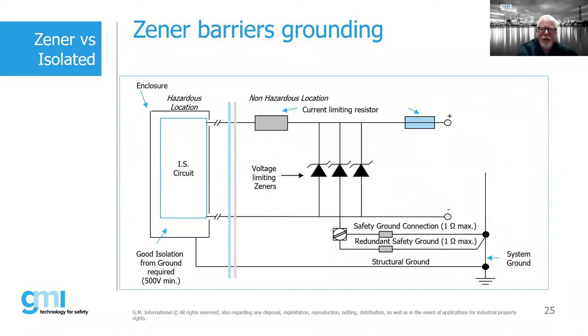For Zener barrier grounding, we have both a structural ground and a safety ground. It is good common practice to have a redundant safety ground, because we need to test that ground periodically — going in with a meter to verify one ohm or less resistance. The moment that safety ground is reduced or removed, protection is lost. It's very common to have a redundant ground for Zener barrier applications. While not mandated by standards, many clients will require a redundant safety ground in addition to the primary safety ground.